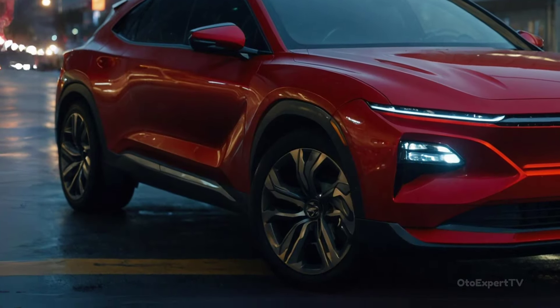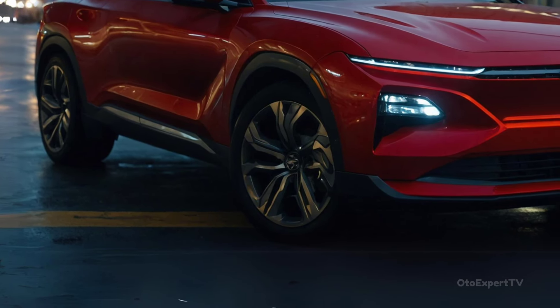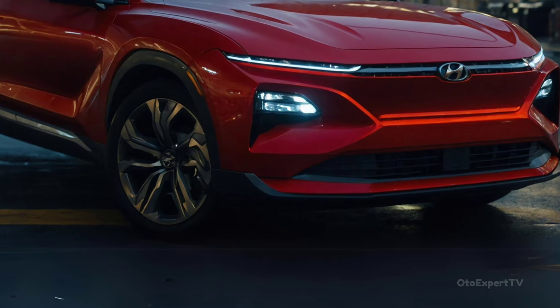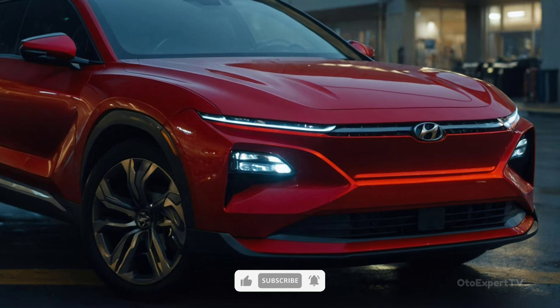The new Hyundai Tucson looks so stylish that it might even be mistaken for the expensive Lamborghini Urus. However, it doesn't matter if other people can see the similarity. What we have here is our first look at the updated 2025 Tucson that will be sold in Europe early next year.